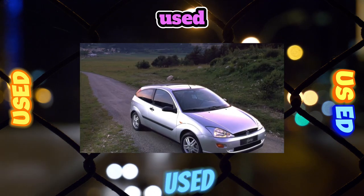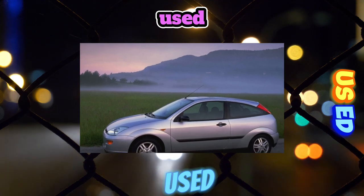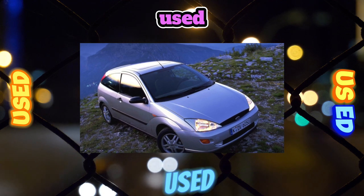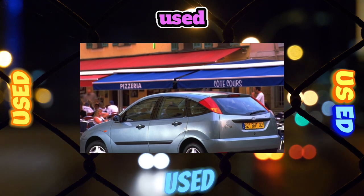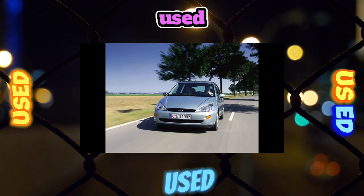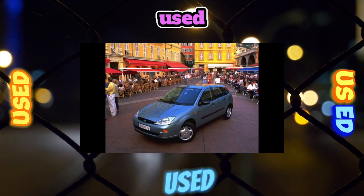Brake system: ABS is not found in all modifications. Brake discs typically last two or three pad changes. Focus is endowed with all the qualities of an ideal family car — it is comfortable, roomy, reliable, and lively, so owners are not in a hurry to part with it. In the secondary market, the Focus does not stagnate for long, quickly finding new owners.